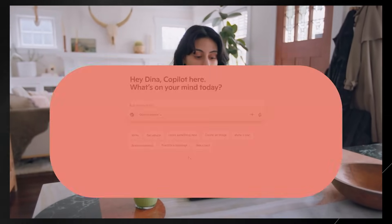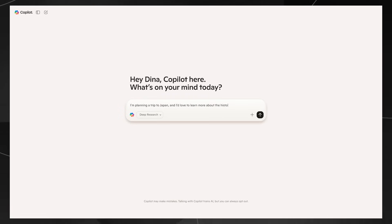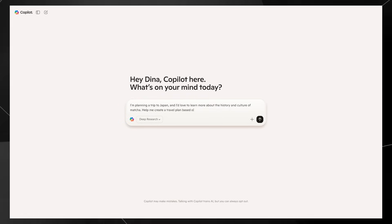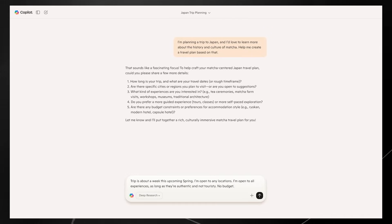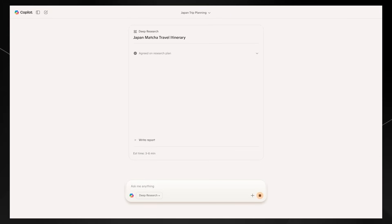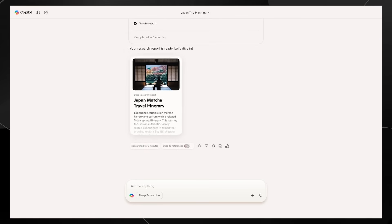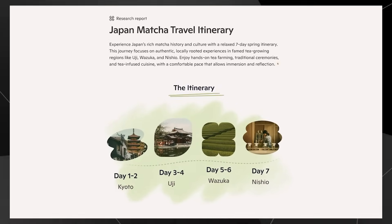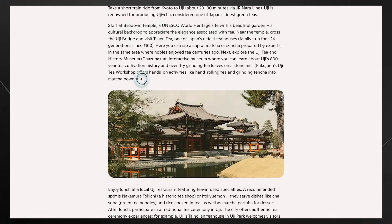Here's how Copilot Deep Research works: you go to Copilot, select deep research, and give it a topic. For example, planning a trip to Japan and wanting to learn about the history and culture of Macho to create a travel plan. Copilot asks clarifying questions, browses and analyzes sources, then delivers a beautiful data-rich report with graphics, tables, and insights that would have taken days to gather and fact-check. It includes links to all references so you can trust it.